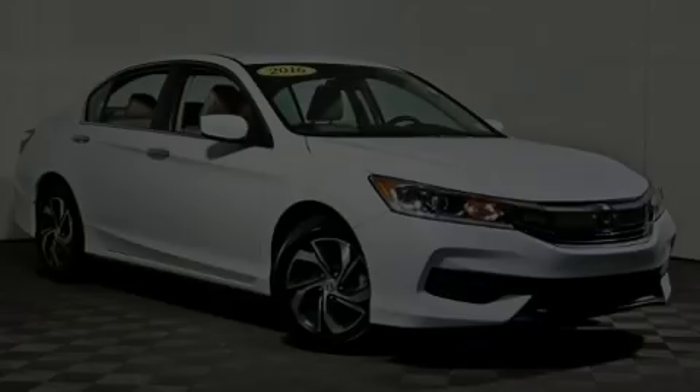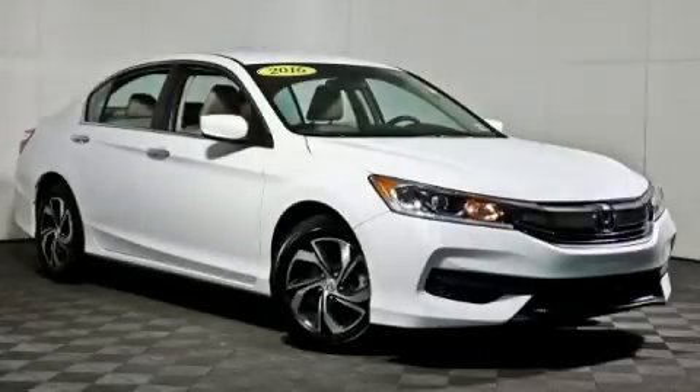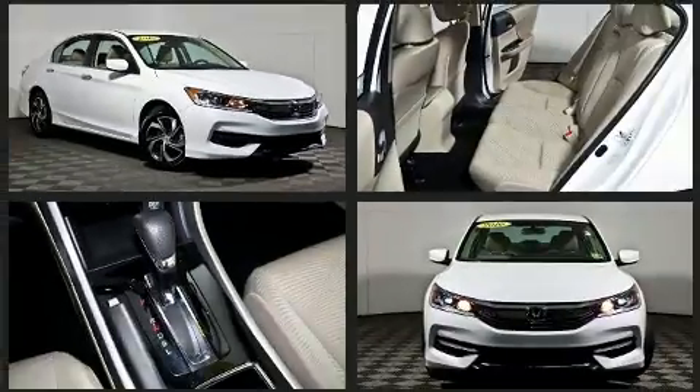Experience driving perfection in the 2016 Honda Accord. With fewer than 25,000 miles on the odometer, this four-door sedan prioritizes comfort, safety, and convenience.